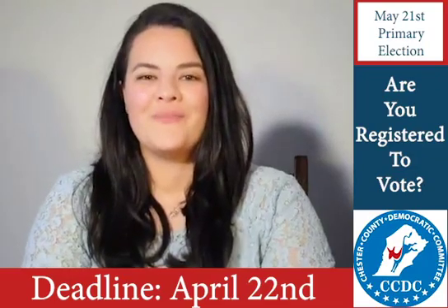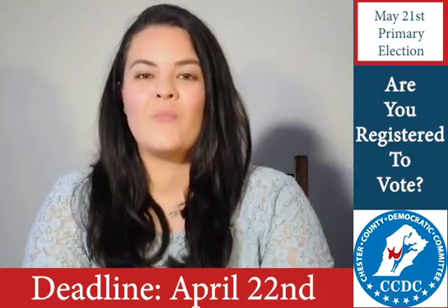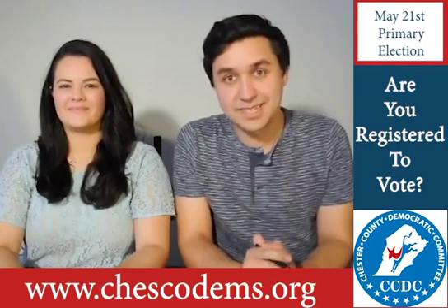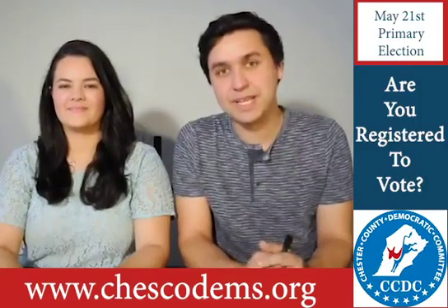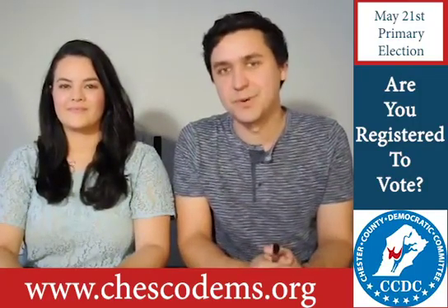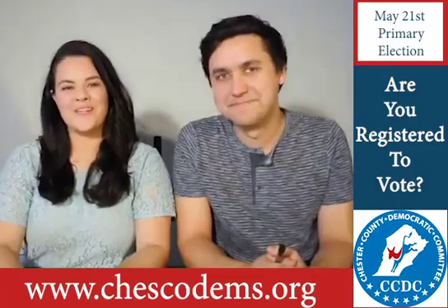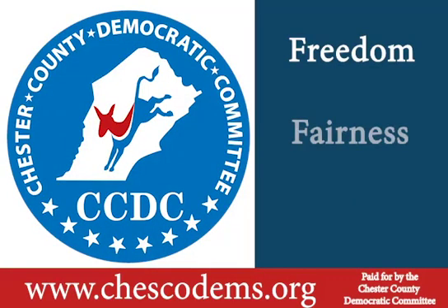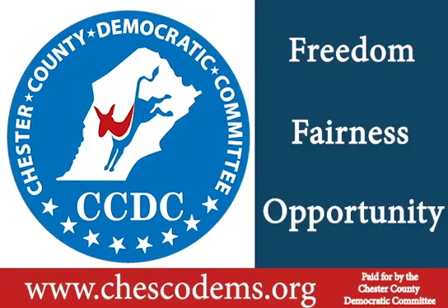So if you want more information on how to vote, where to vote, or more about our amazing candidates, head over to ChescoDems.org. And remember, there's an election in Pennsylvania every six months. And I know that can be a lot, but voting is the best way to have your voice heard. We'll see you at the polls on May 21st.